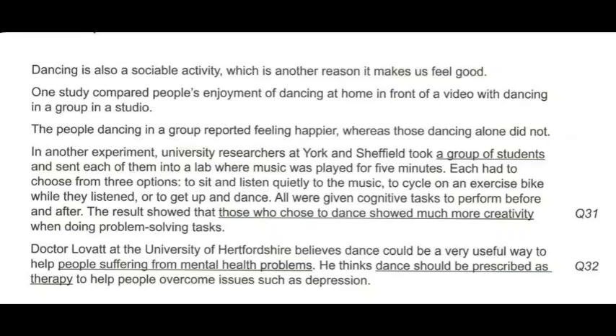Dancing is also a sociable activity, which is another reason it makes us feel good. One study compared people's enjoyment of dancing at home in front of a video with dancing in a group in a studio. The people dancing in a group reported feeling happier, whereas those dancing alone did not. University researchers at York and Sheffield took a group of students and sent each of them into a lab where music was played for five minutes. Each had to choose from three options: to sit and listen quietly to the music, to cycle on an exercise bike while they listened, or to get up and dance.